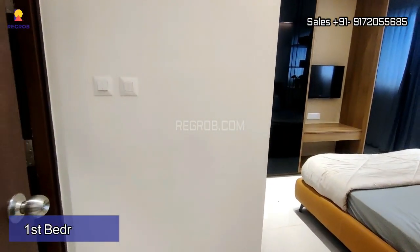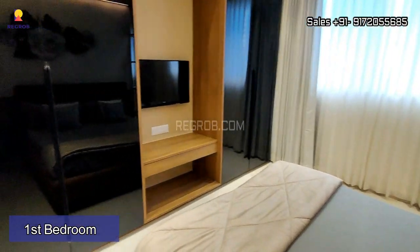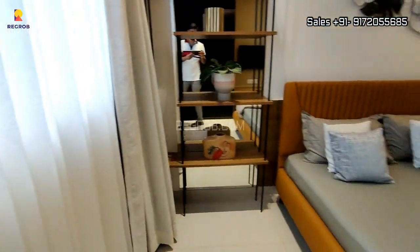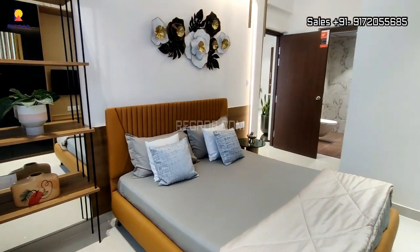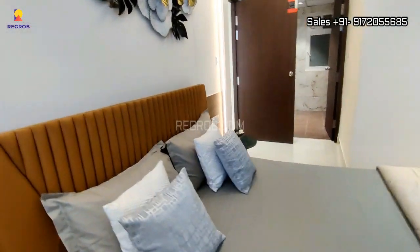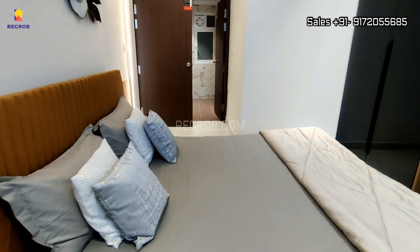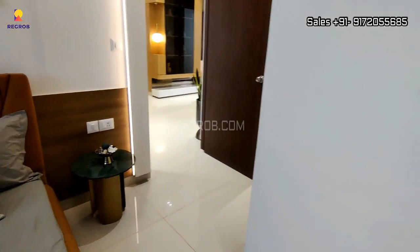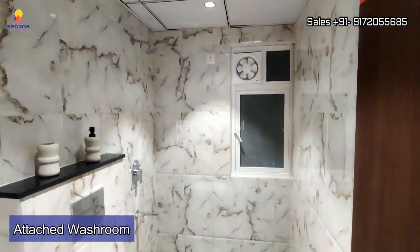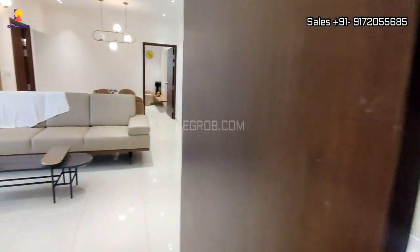Now we have entered into the first bedroom. The room is well furnished and the space is properly utilized. This bedroom comes with an attached washroom for your convenience. As you can see, the washroom is very well fitted with Western style sanitary fittings of top-notch quality.